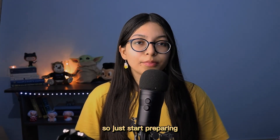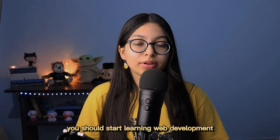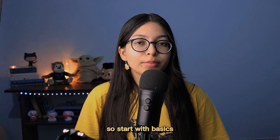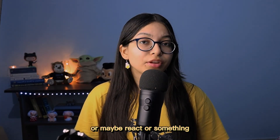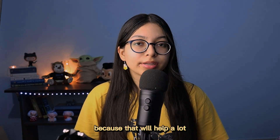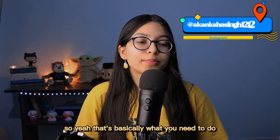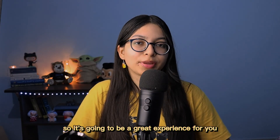After the coding round and HireView interview, once you find out you'll be participating in the hackathon, start preparing right away. If you're fairly new to development, start with the basics — learn HTML, CSS, JavaScript, or maybe React. Try to have some front-end and back-end knowledge because that will help a lot and allow you to contribute well to the project. You'll be learning a lot of things, so it's going to be a great experience.